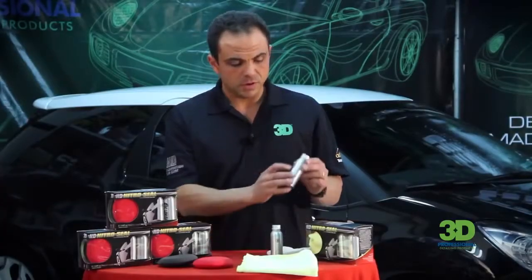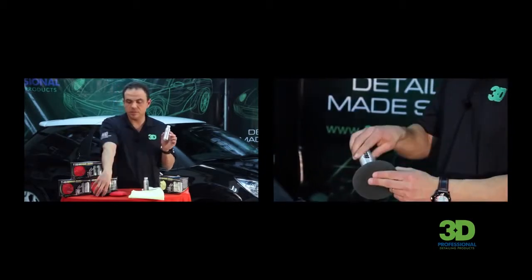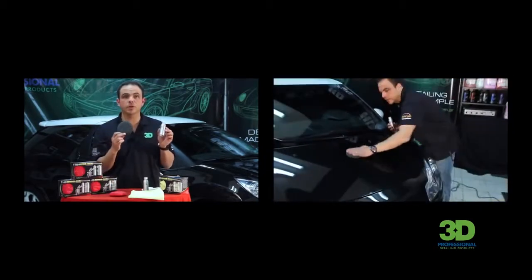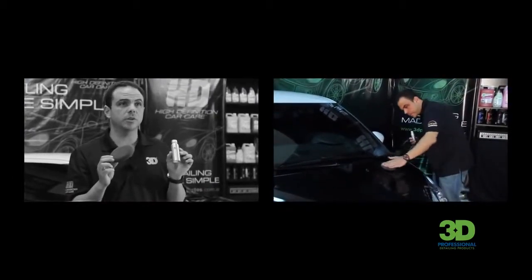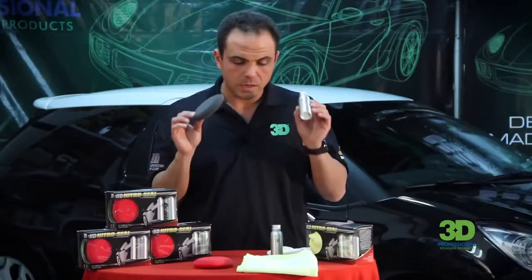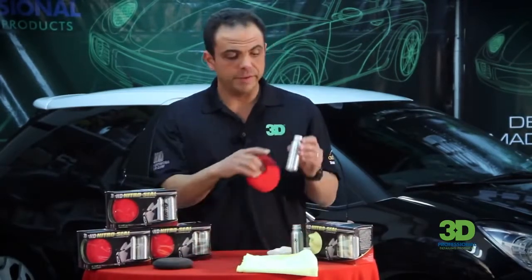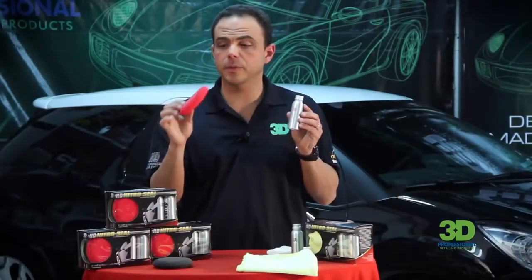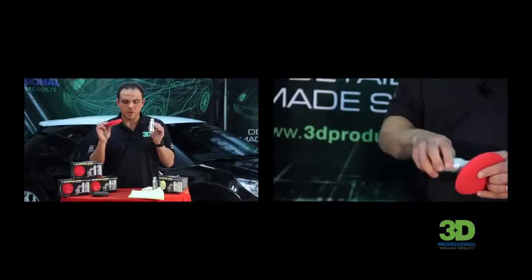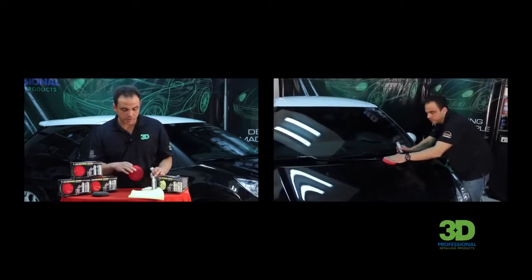¿Cómo lo aplicamos? Sencillo. La letra A, color negro, se utiliza con el aplicador de poliespuma color negro. Se aplica a todo el vehículo y no se remueve con microfibra — se lo deja en la pintura. Una vez aplicado el paso A, pasamos al paso B. El producto paso B tiene la letra B en rojo y se aplica con el aplicador de poliespuma de color rojo. Se pasa el paso B sobre el paso A.